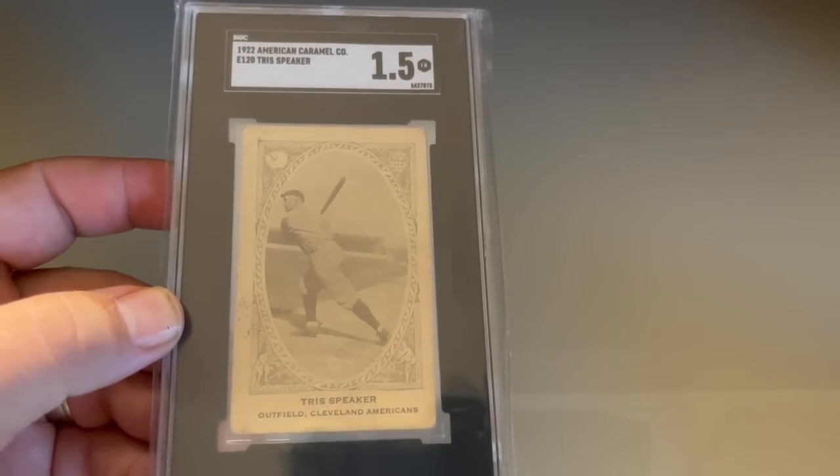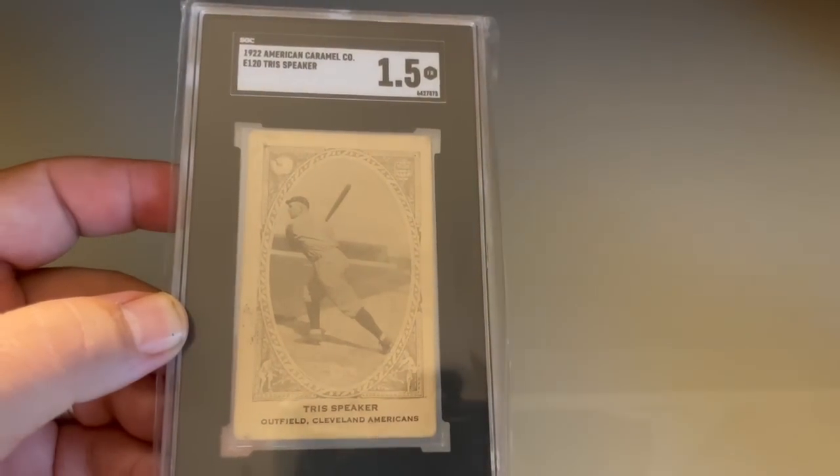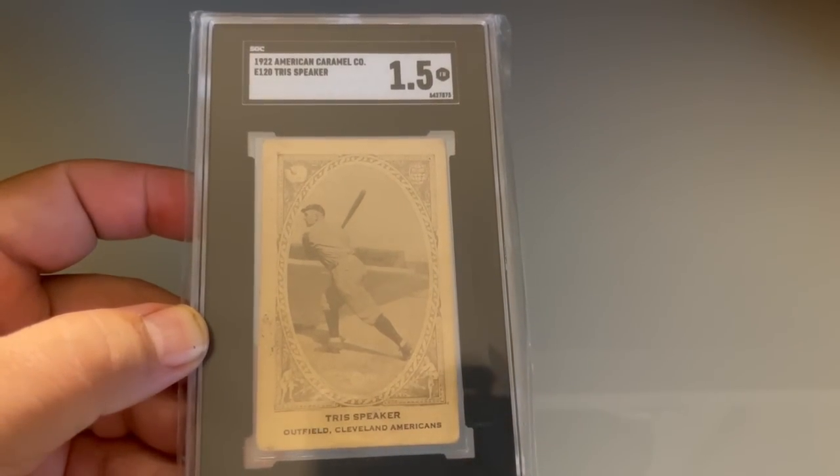That is it for today. You can see a lot of stuff was picked up. I do still have a little bit of money left, thank goodness, so I'm going to have a great next few days. Keep collecting.